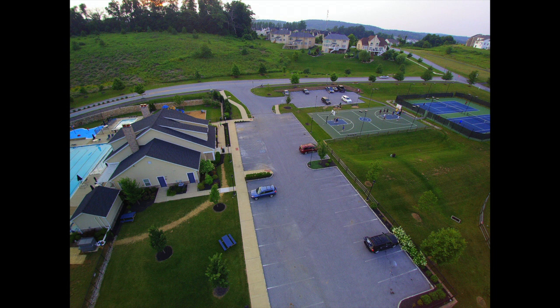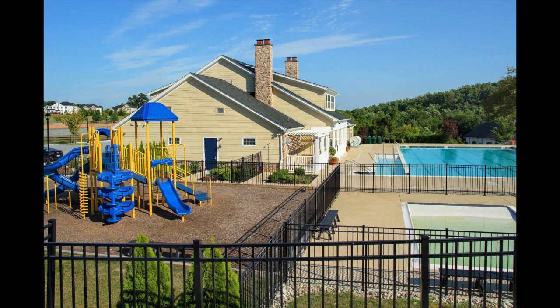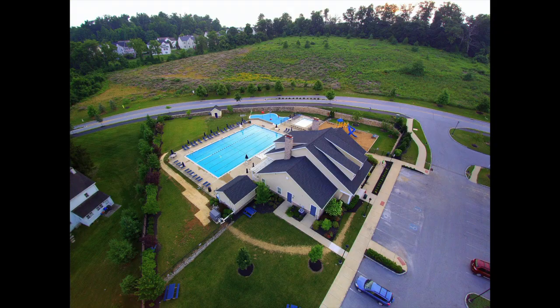The HOA fees cover a lot of this and they range from $70 for the Master Association, which gives you access to all these amenities, to a little more than $300 for the smaller townhomes where even the exterior is covered, including snow removal, lawn care, beds, roof, etc. So there's quite the range here.